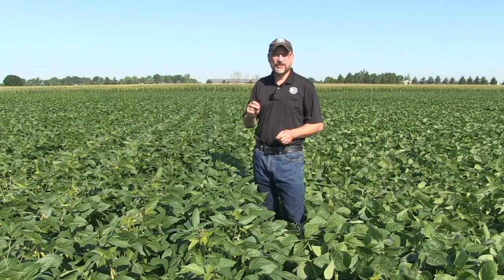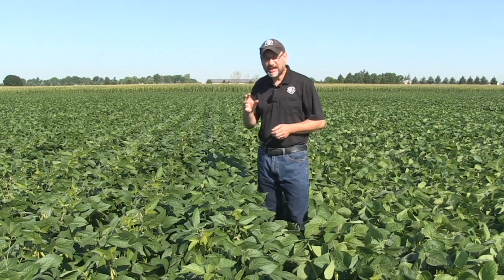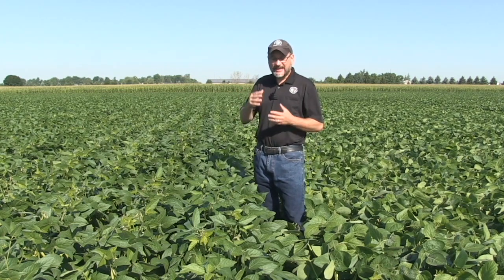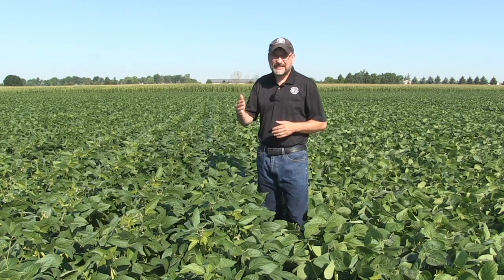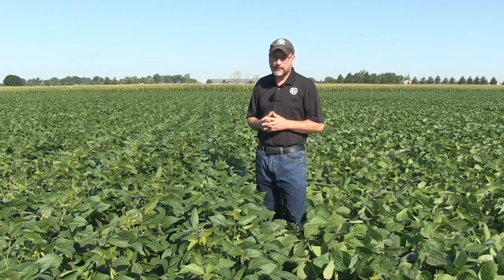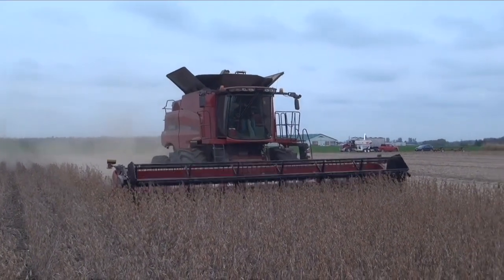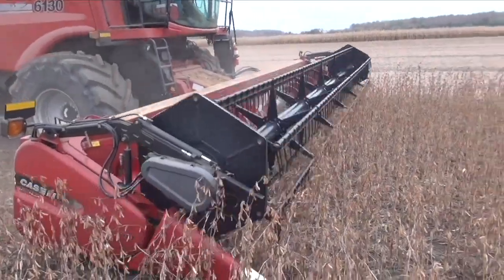R7 is beginning maturity: one pod on the top of the plant has turned brown or tan, and the seed inside has lost all its green color. That seed is considered physiologically mature — it's just drying down from that point. R8 is when 95% of pods have turned color, and it usually takes another one to two weeks before the combine can get in. At R7, seed moisture is around 60%; we don't start combining until we're at around 14–18% moisture.